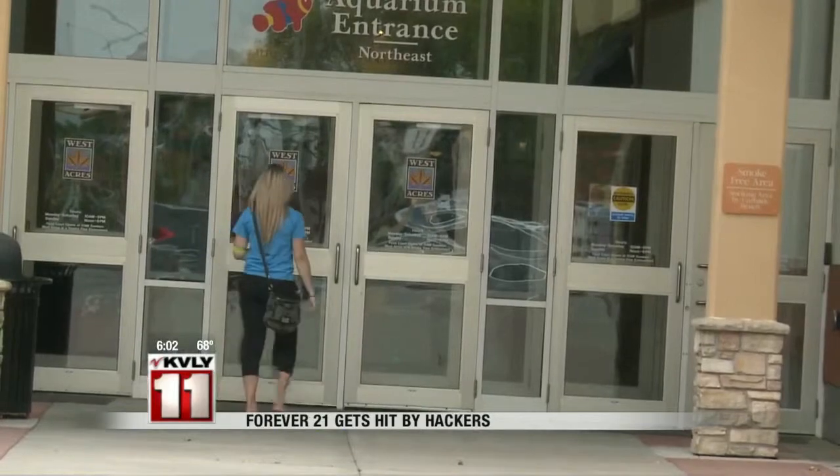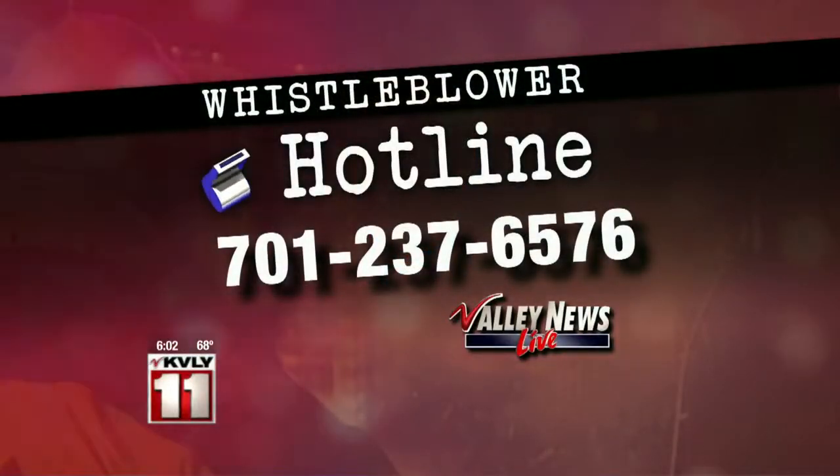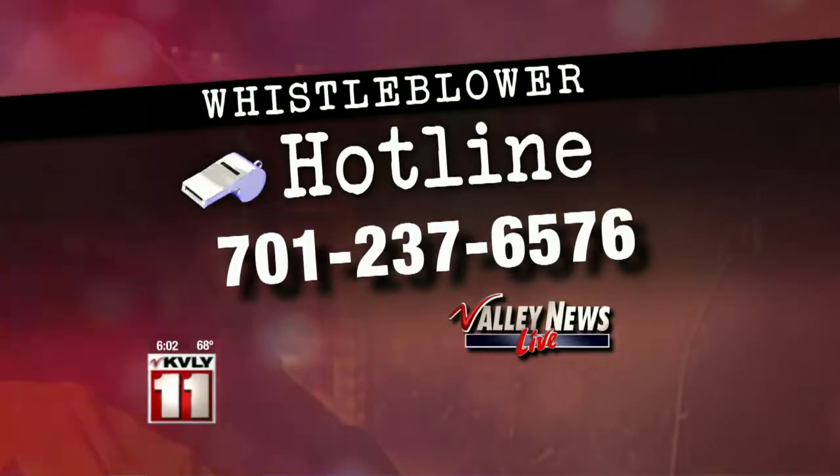Nicole Johnson, Valley News Live. Forever 21 also tells Valley News Live they will answer any questions or concerns on a hotline set up by the processing company First Data. The number is at the bottom of your screen and on ValleyNewsLive.com — go there and click on the hot button. If you need help uncovering fraud or corruption in your community, call our whistleblower hotline at 701-237-6577 and leave your tip. A member of our investigative team will get on the case.